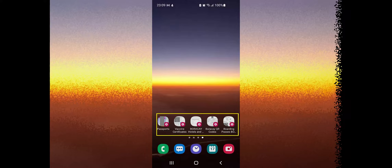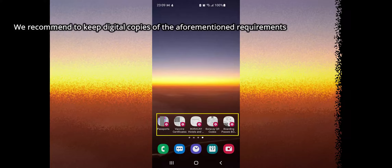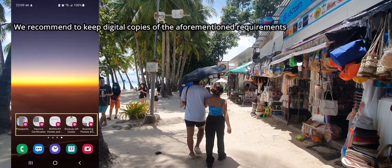We highly suggest keeping digital copies of all of the above requirements and organizing them in a folder on your mobile phone or tablet so you can quickly show them as needed. When we went to Boracay, some other visitors had a mix of digital and hard copies but were not organized, while some had hard copies only and had to keep going back and forth to the windows to present missing requirements.